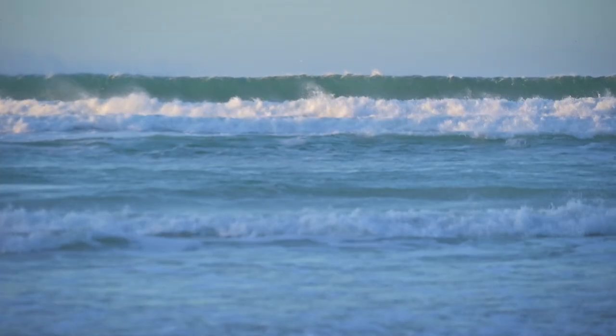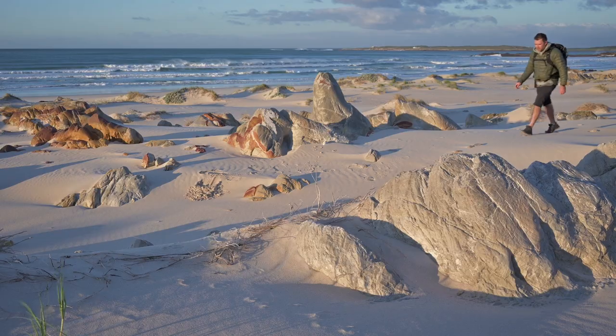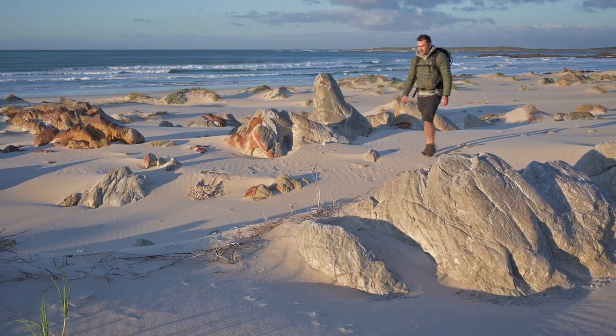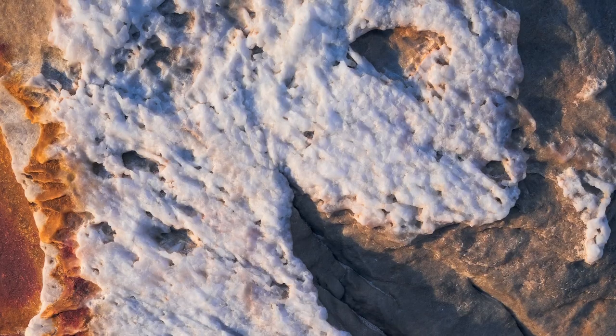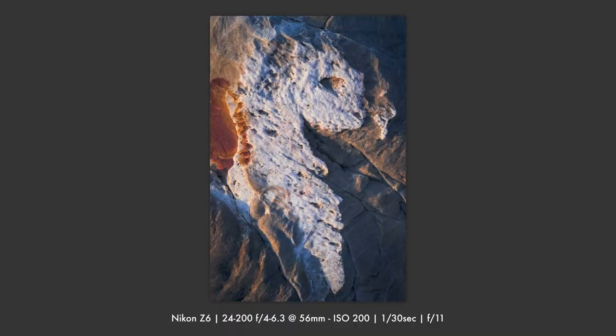The sun rose and I continued my pursuit for more images, battling the strong wind and exploring the coastline further. I found a very interesting abstract image amongst the rocks on the beach — one that almost looks like a dragon. I set up a vertical composition and captured the image.